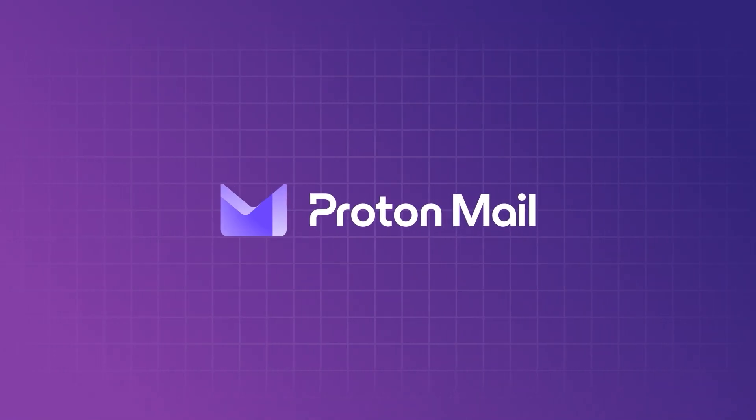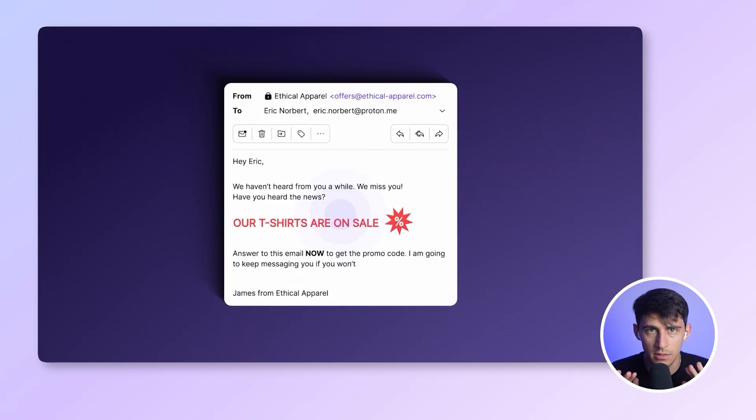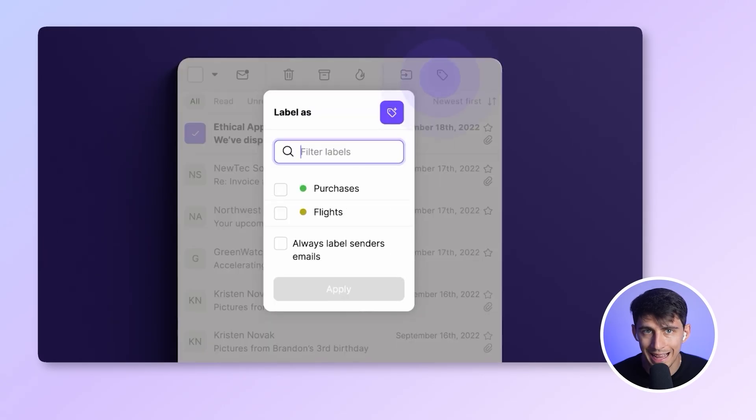If you don't care about features and only care about protection — if privacy is your top priority — ProtonMail is one of the most trusted names in the space. Built in Switzerland, it comes with end-to-end encryption, no ads, no data selling, tracker blocking, dark web monitoring, and login alerts.